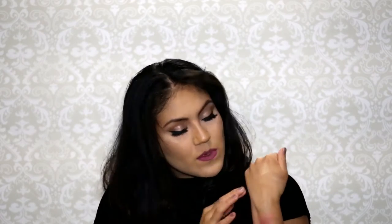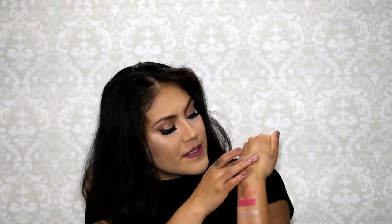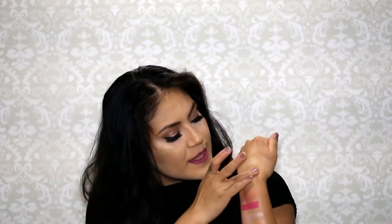I'm going to swatch them here. This is Dripping in Gold, this is Bubbly, this is Sunburst — the yellow one — and this is Golden Bronze. They are all such beautiful shades. You can mix them all or use them all at once. My favorites are Bubbly and Dripping in Gold. I haven't really tried Sunburst or Golden Bronze yet, but when I get a tan they're going to look amazing.